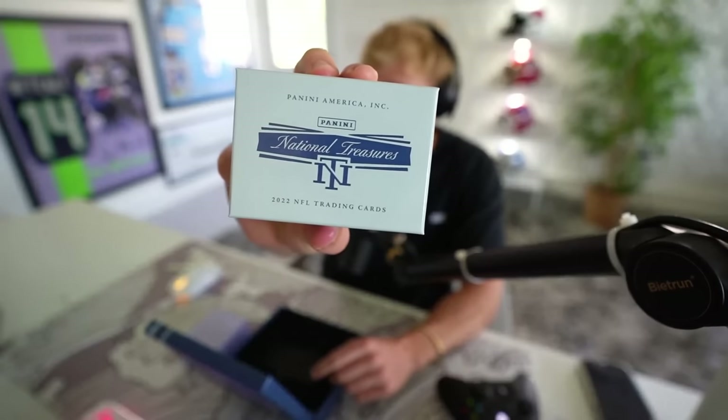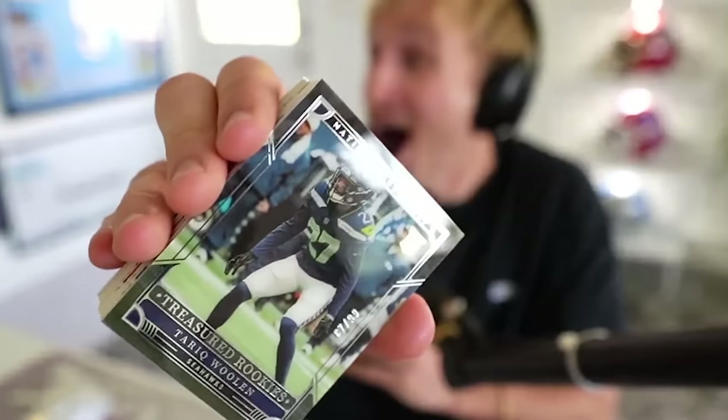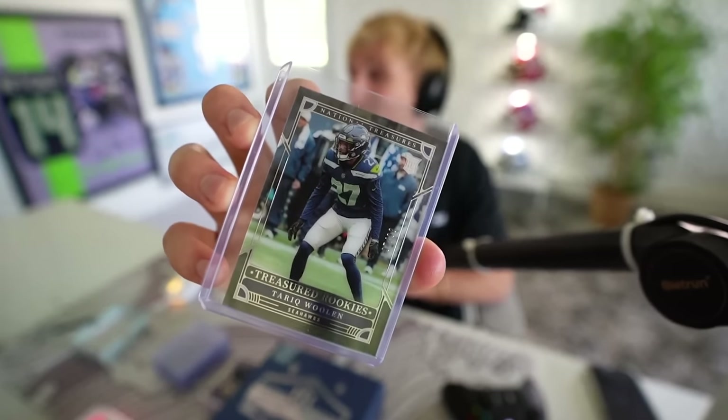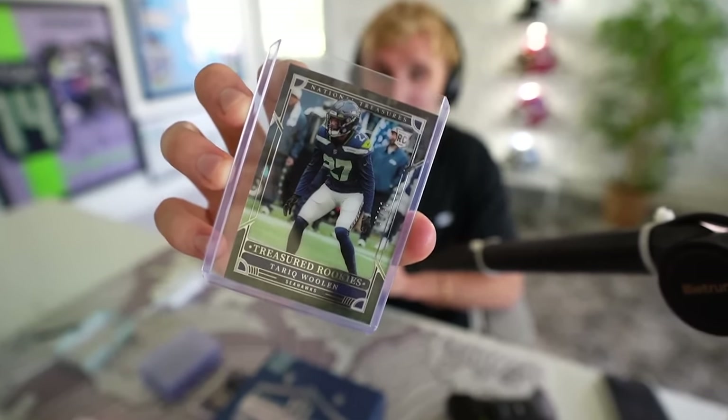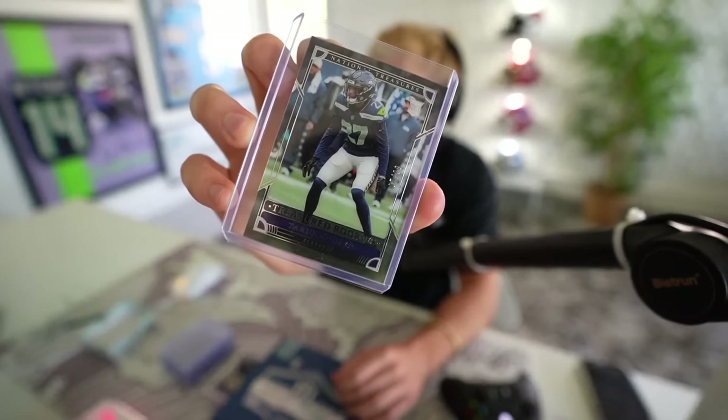The dream card for me to pull is Brock Purdy. I've officially broken the seal. I'm nervous. I'm not sure how this box is laid out — I don't know if it's just an eight-stack right on the top. It 100% is. That right there, ladies and gentlemen, is $5,000 that we're giving away. Our very first player — oh my God — is Tariq Woolen. Our very first pull is a rookie, Tariq Woolen. What an awesome rookie to get at the start. Treasure rookies — no auto, no patch — 87 of 99, Tariq Woolen.